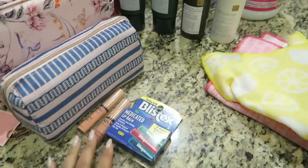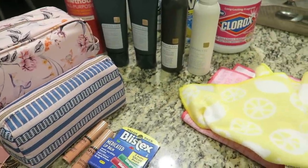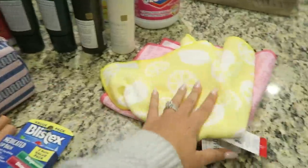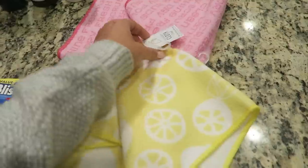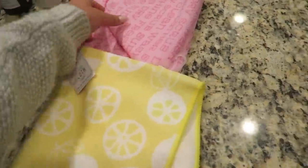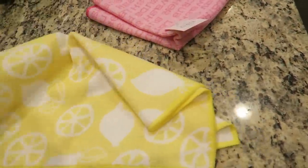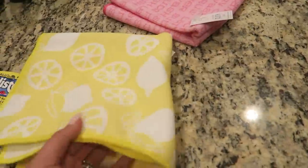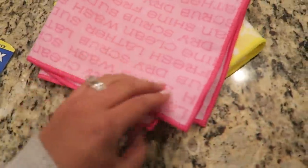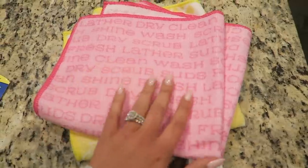It's later in the evening and I've been cleaning so much — we literally just rearranged the bedroom and there's laundry everywhere. I'm in full spring cleaning mode. I want to show a few things I picked up at Target. In the dollar spot — Bullseye's Playground — I found these really nice microfiber cloths, both just a dollar. One is bright yellow with lemons and the other is pink and says 'Fresh, Clean, Wash, Scrub, Dry, Shine.'